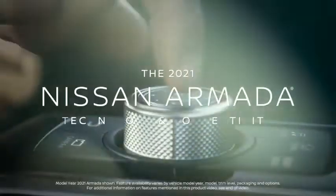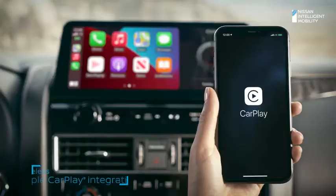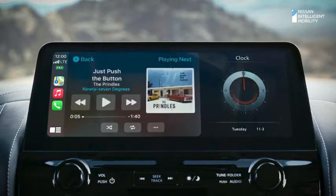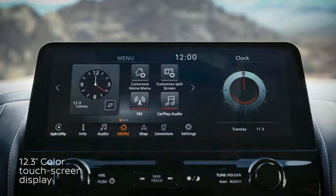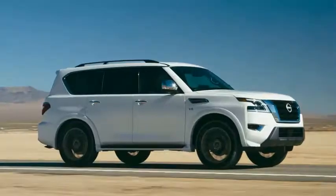The new Armada offers available premium technology to keep up with your fast-paced digital life. Wireless Apple CarPlay makes your Armada an extension of your compatible iPhone with your apps, music, and messaging. The high-definition touchscreen is over a foot wide. There's also wireless charging and plenty of USB ports to plug into.